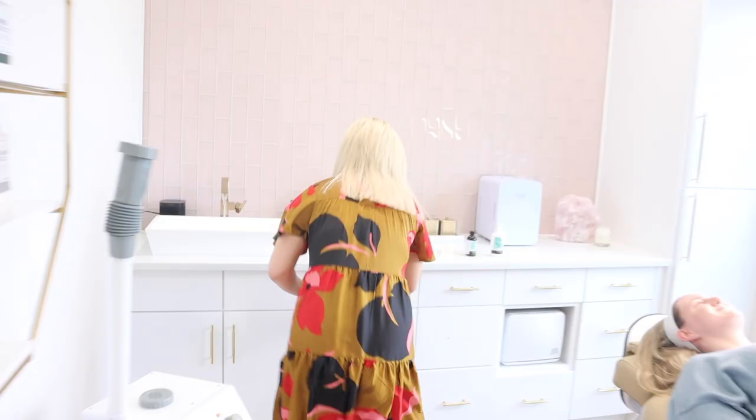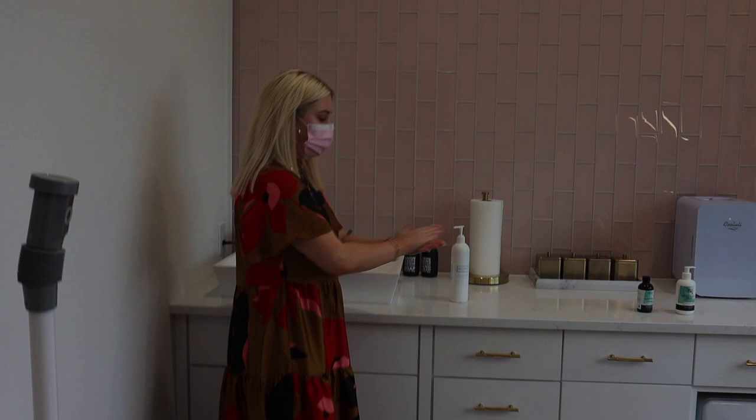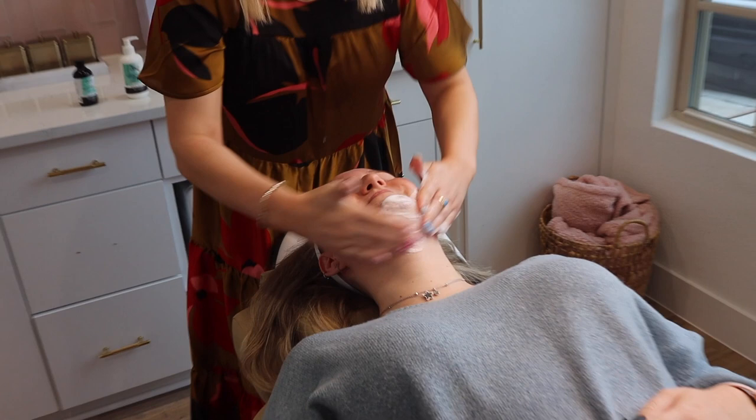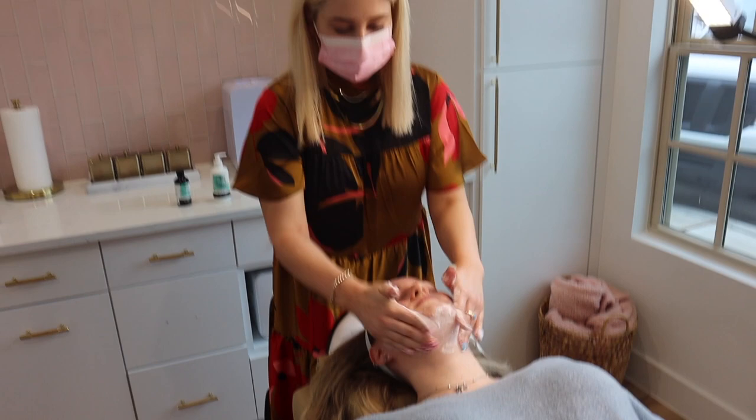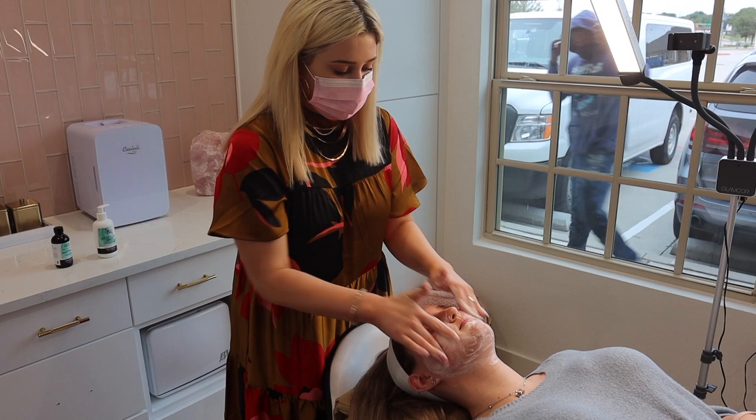So we're doing a Jessner peel on her today — this is your first chemical peel. We're going to start off with just getting her cleansed. So right now we're just cleansing her skin with an ultra gentle cleanser. You don't want to use any kind of stripping or targeted cleansers when you're doing chemical peels. You just want to make sure whatever cleanser you're using is super gentle — just really cleansing that skin, getting off any extra products, makeup, oils.